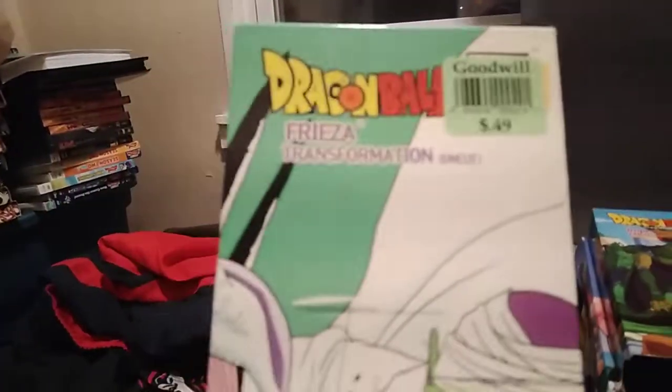What's up guys, it's your boy. So I'm gonna do another VHS opening. This time we're gonna do the opening to Dragon Ball Z Frieza Saga Transformation Uncut. It has Piccolo and Second Form Frieza on the cover, as you guys can see.